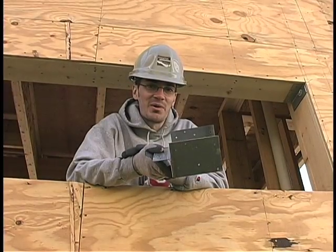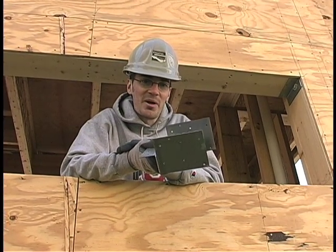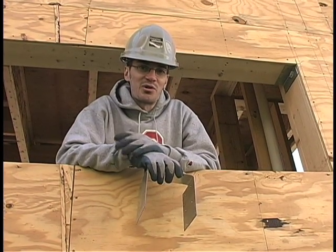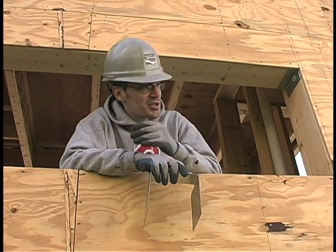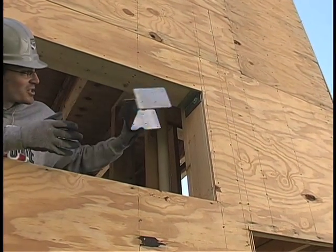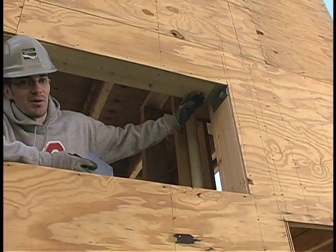Above the windows we've been using metal brackets called header hangers. What that does is eliminate the need for traditional cripple studs, so you start to reduce the amount of wood used in framing. To show these in place — essentially this bracket just slides up into the wall, and that's what holds up your header above.